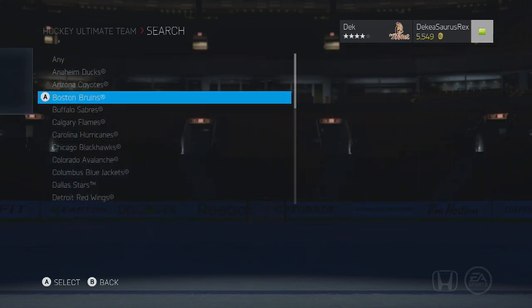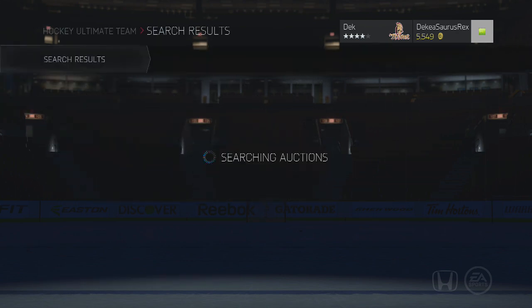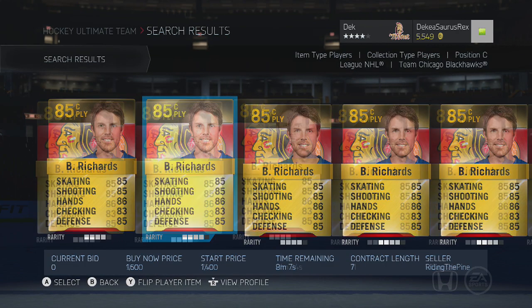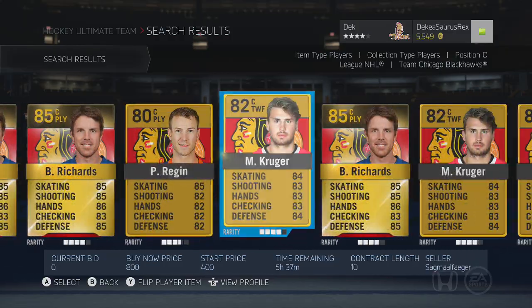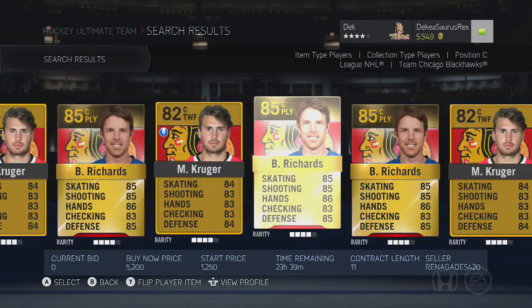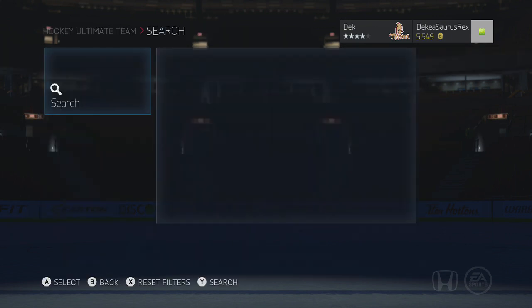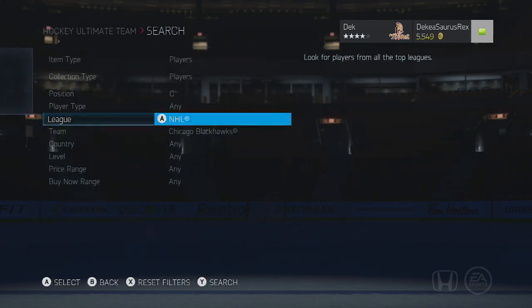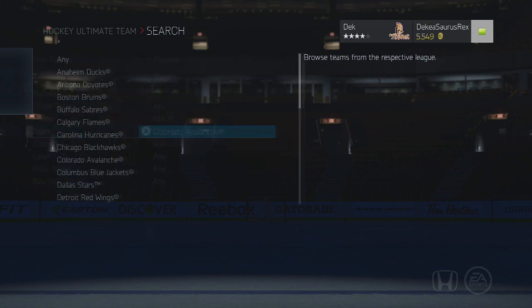Moving to the other centerman who's extremely good — there are two players with 95 face-offs. Jonathan Toews, who sadly was not on the market at the time, is 93 overall in HUT with 95 face-offs, same as Bergeron. Toews is probably a bit better overall — a bit quicker — but those are the two best players. Everyone else is about 85 to 90.